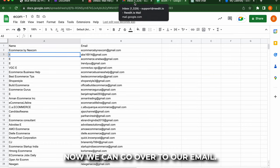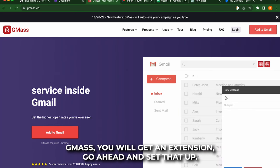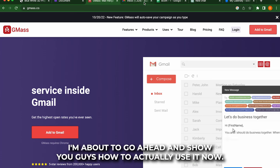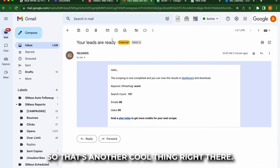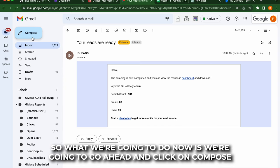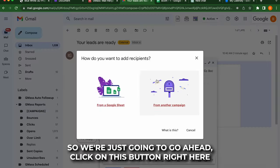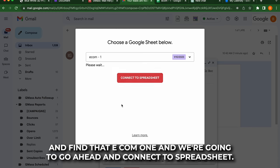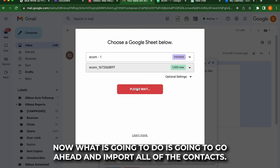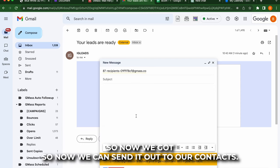Now we can go over to our email. Of course, you want to go ahead and download Gmass — you will get an extension, go ahead and set that up, and it's very simple. I'm about to go ahead and show you guys how to actually use it now. So if we go to our email account, you will get an automated email saying the scraping is completed — so that's another cool thing right there. So what we're going to do now is go ahead and click on compose. Now let's go ahead and import that sheet that we just uploaded to Google Sheets. We're going to go ahead and click on this button right here and click on 'from Google Sheets.' Now we're going to go ahead and find that e-com one and connect to a spreadsheet. What it's going to do is go ahead and import all of the contacts, so now we can send it out to our contacts.